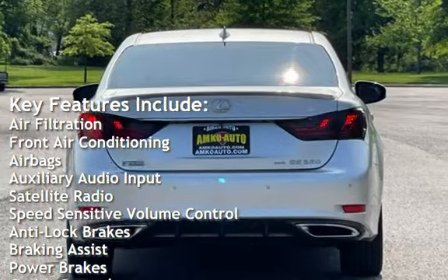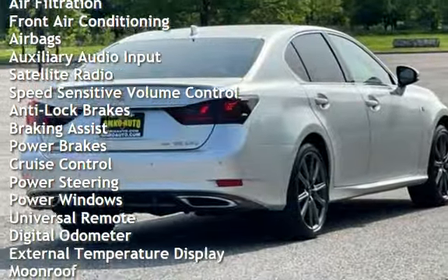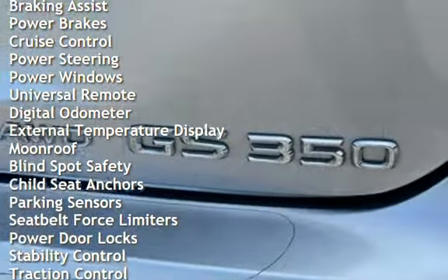Additional features include airbags, auxiliary audio input, satellite radio, speed-sensitive volume control, anti-lock brakes, braking assist, and power brakes.